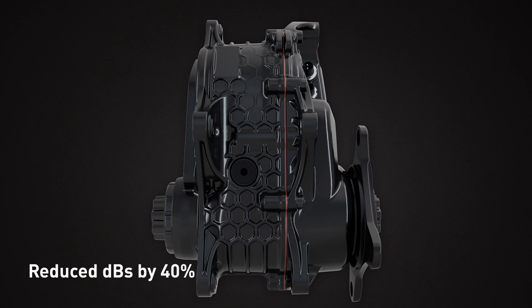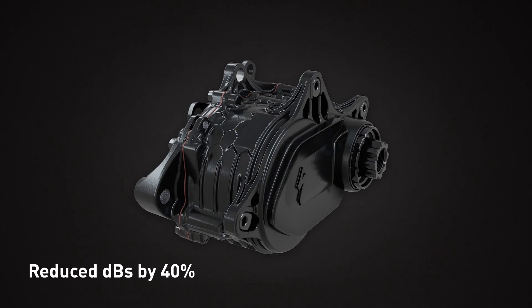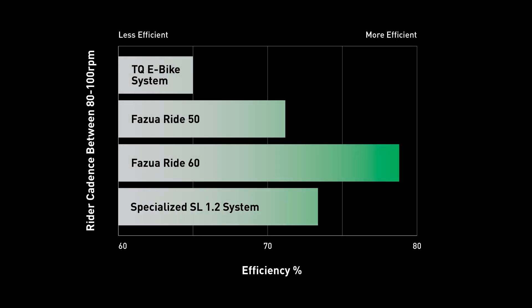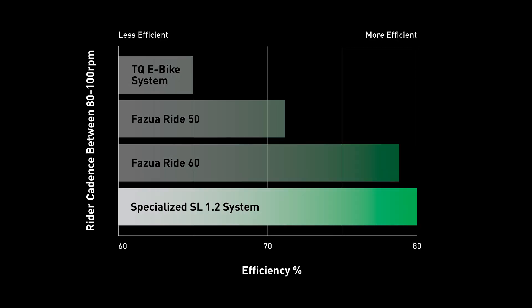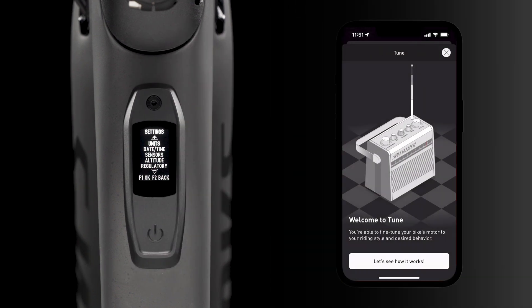The motor casing's honeycomb construction makes it the quietest e-bike system in the world. And it's the most efficient in its class, delivering more range at less weight than the competition. Our most advanced and intuitive Mastermind TCU control unit connects the bike and rider better than ever and can be personalized with the Specialized app.